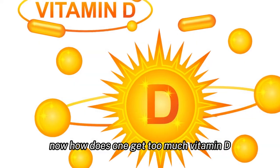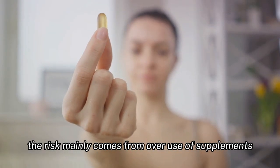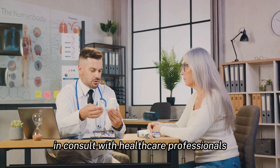Now, how does one get too much vitamin D? It's rare from diet and sunlight alone — the risk mainly comes from overuse of supplements. Therefore, it's crucial to follow recommended dosages and consult with healthcare professionals.